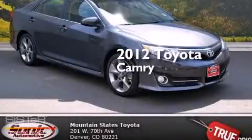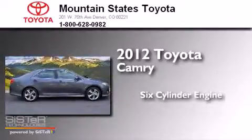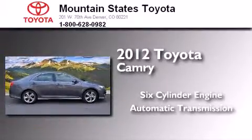This is a certified pre-owned 2012 Toyota Camry. It features a six-cylinder engine and an automatic transmission.